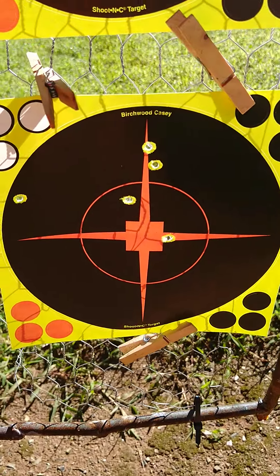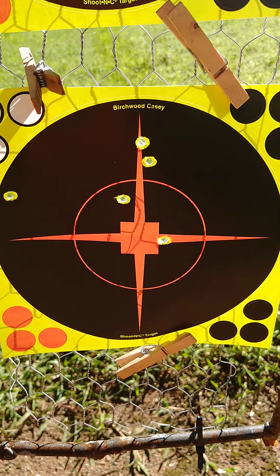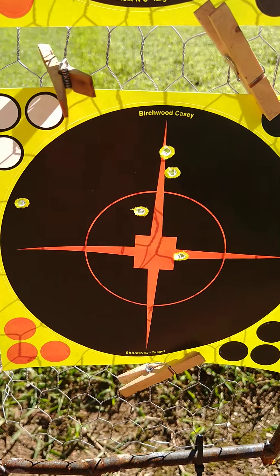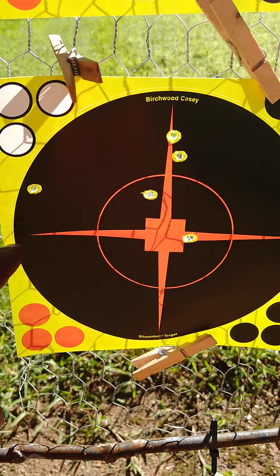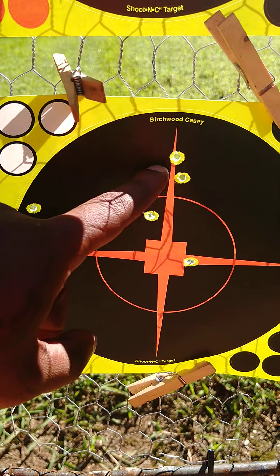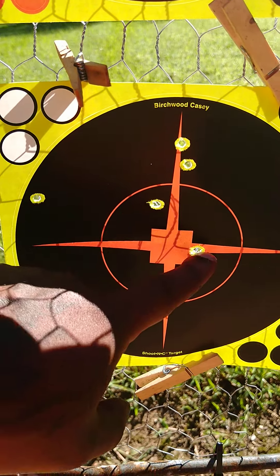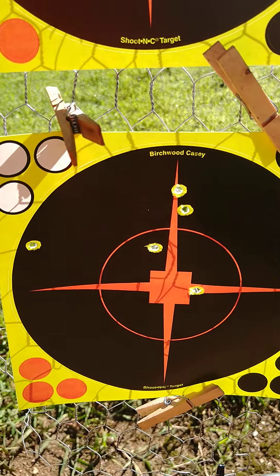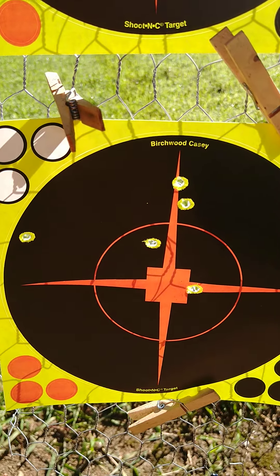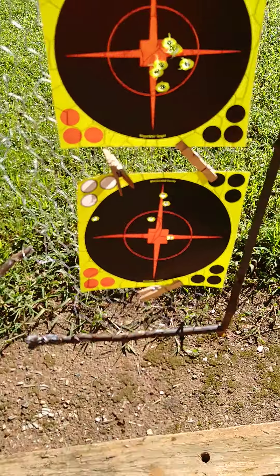For the Condor, I just put another scope on it, so I was zeroing. This was a zeroing group — first one hit here, and I brought it over, adjusting from there to there, and that was the last one. I'm going to put a few more in there and check my group now. Looking good right now, though.